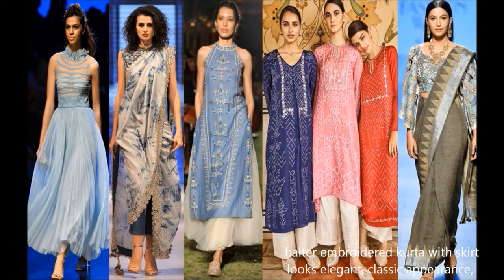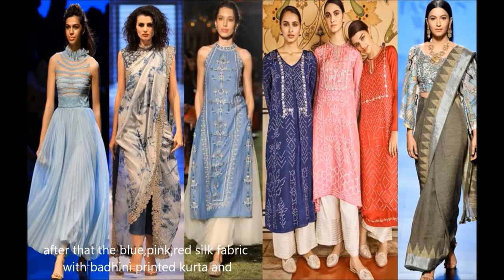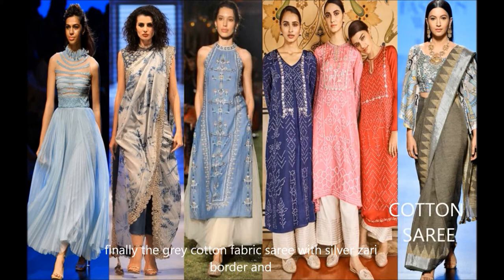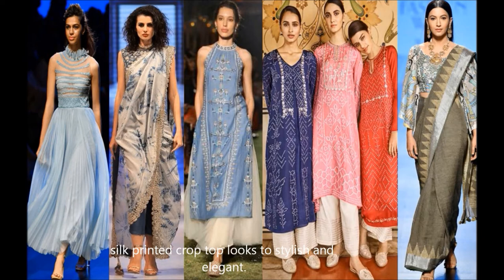Classic appearance. After that, a blue, pink, and red silk fabric with bandhani printed kurta and ankle pants gives a simple, elegant appearance. Finally, a grey cotton fabric sari with silver zari border and silk printed crop top looks very stylish and elegant.